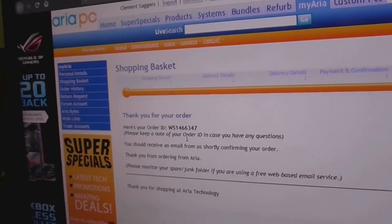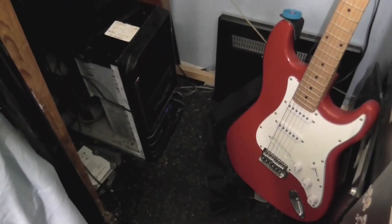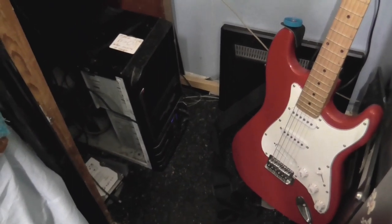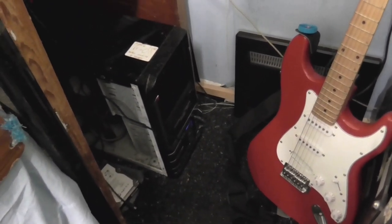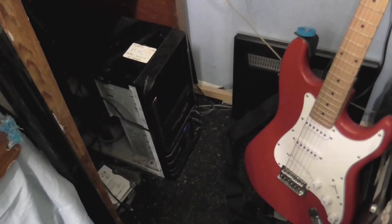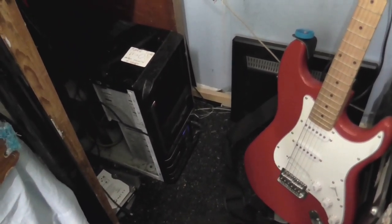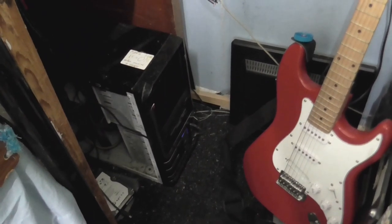And now we wait. Of course it's not just me — and it's not just you — who's waiting. The computer's waiting too, looking a little worse for wear. I guess until the parts come, until next time, goodbye.